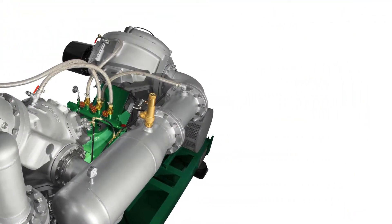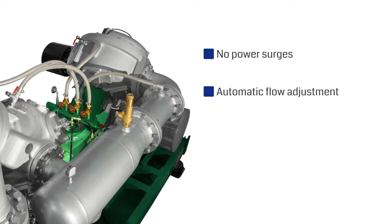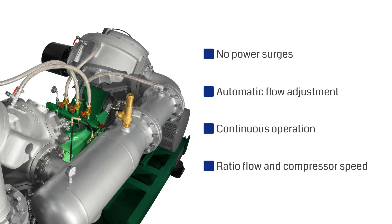The advantages of a variable speed drive are: power surges are prevented when the motor is started, the line flow rate is automatically adjusted, operation is continuous and no longer intermittent. The regulation of the speed and therefore of the flow is continuous in the range between 30 and 100%.